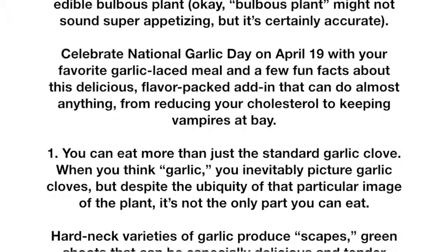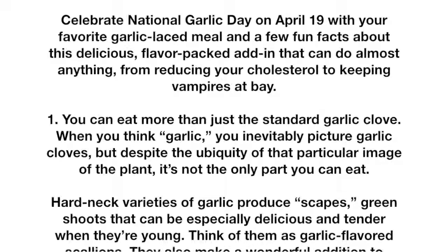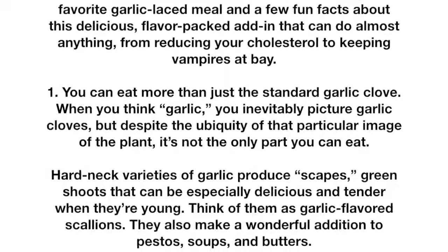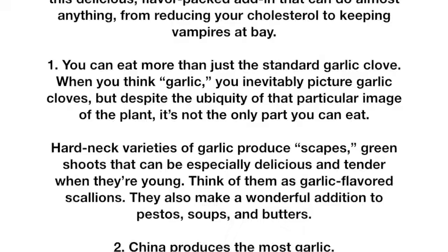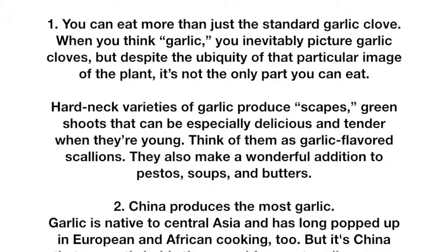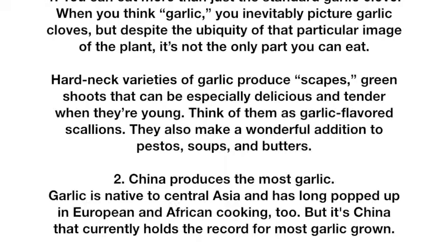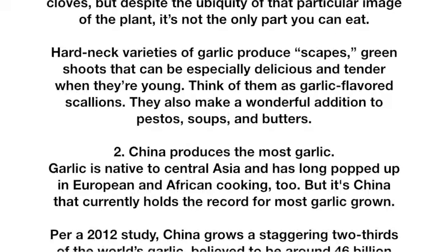Fact 1: You can eat more than just the standard garlic clove. When you think garlic, you inevitably picture garlic cloves, but it's not the only part you can eat. Hard-neck varieties of garlic produce scapes — green shoots that can be especially delicious and tender when they're young. Think of them as garlic-flavored scallions. They also make a wonderful addition to pestos, soups, and butters.